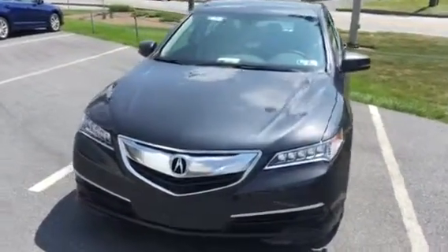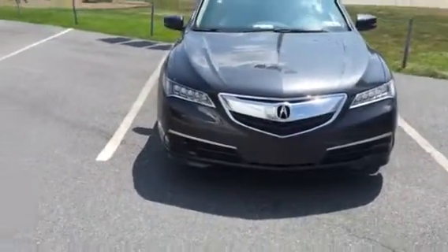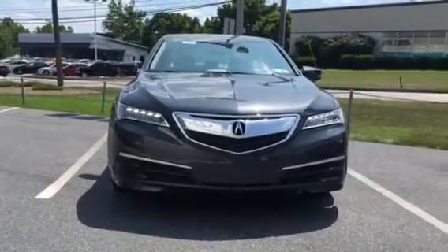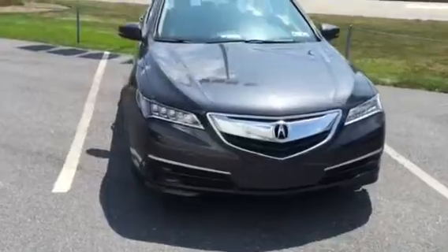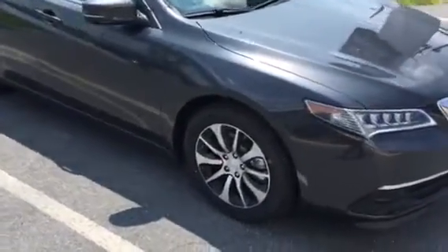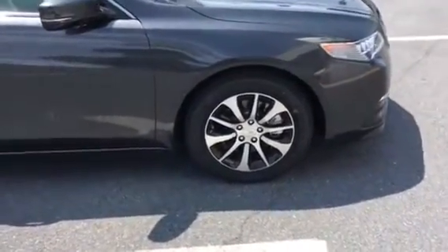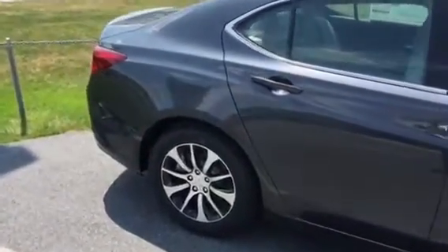This is the 2.4 liter standard package. One of my favorite things up front is the LED daytime running lights, as you can see there. The 2.4 liter is going to give you 206 horsepower, paired up with an 8-speed dual clutch transmission, and you're going to get these nice 17-inch wheels on the four-cylinder TLX.